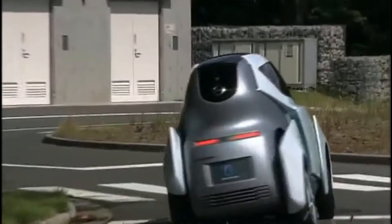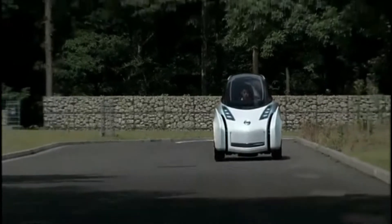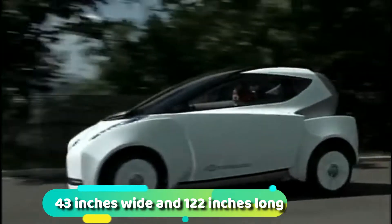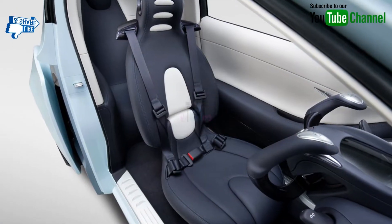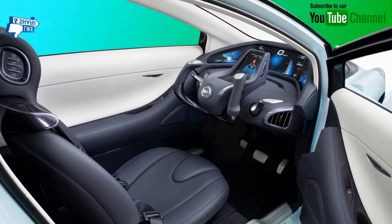The Landgrider is very compact in its dimensions — just 43 inches wide and 120 inches long. Aside from its compact dimensions, the most striking thing about the concept is its ability to lean up to 17 degrees in turns.